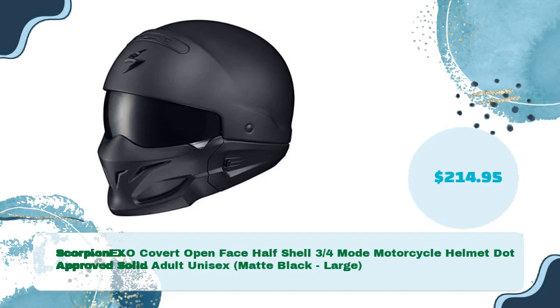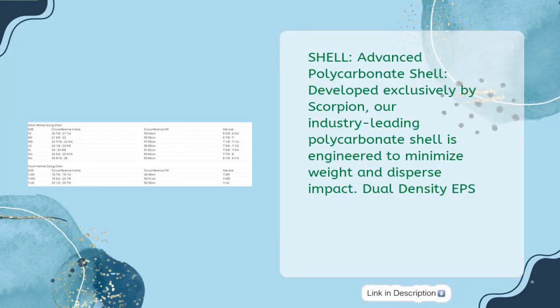Scorpion EXO Covert open-face, half-shell, three-quarters mode motorcycle helmet, DOT approved, solid adult unisex, matte black, large — just $214.95. Shell: advanced polycarbonate shell developed exclusively by Scorpion. Our industry-leading polycarbonate shell is engineered to minimize weight and disperse impact.